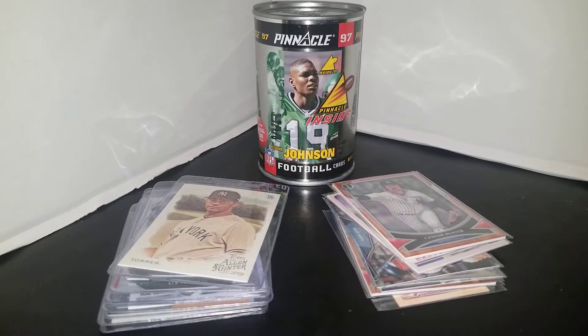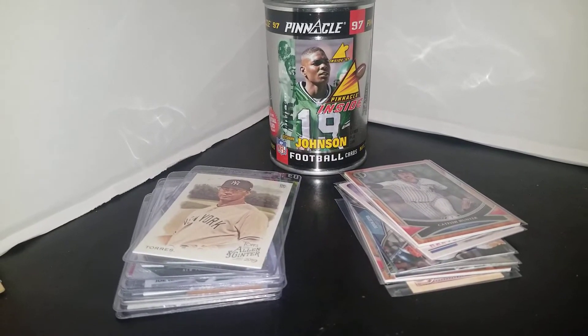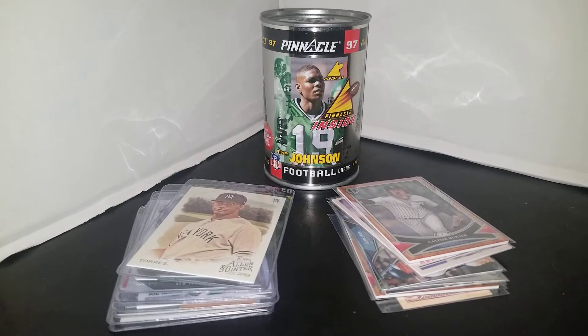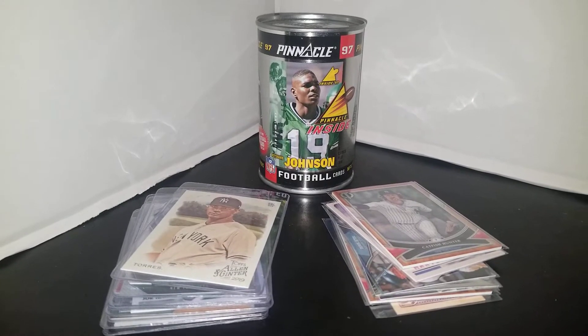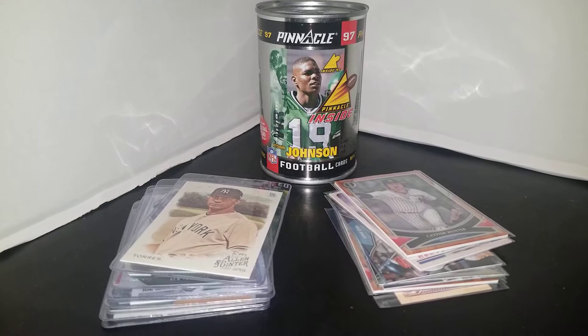What's going on YouTube, it's your boy Yankees Jets fan 71 here back with another video. Today we're going to go over mail day and some pickups that I made at a flea market.